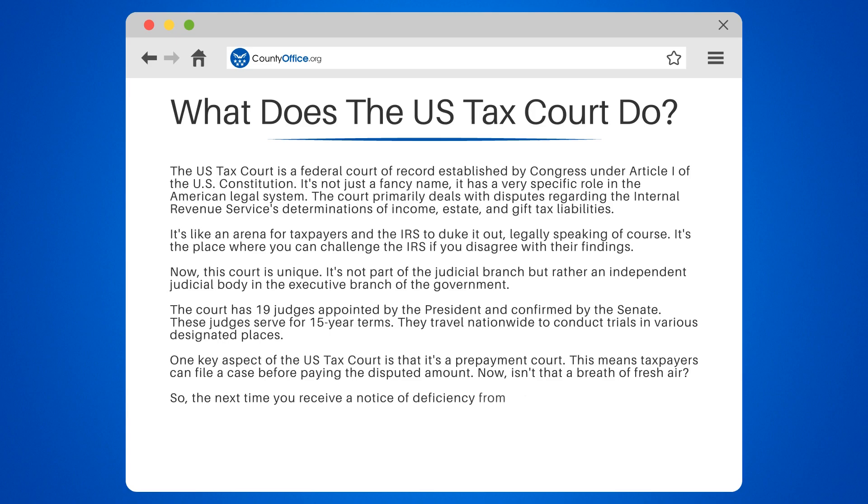So the next time you receive a notice of deficiency from the IRS and you believe they've got it wrong, remember the U.S. Tax Court. It's there to ensure that the IRS plays by the rules and that your tax liabilities are correctly determined.